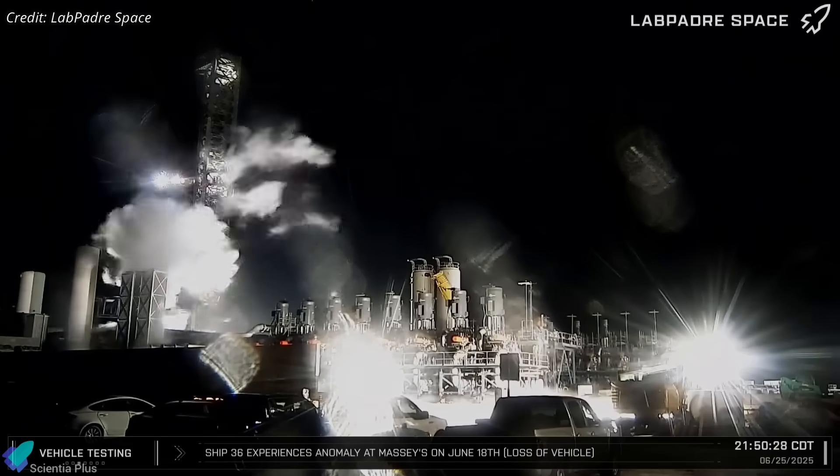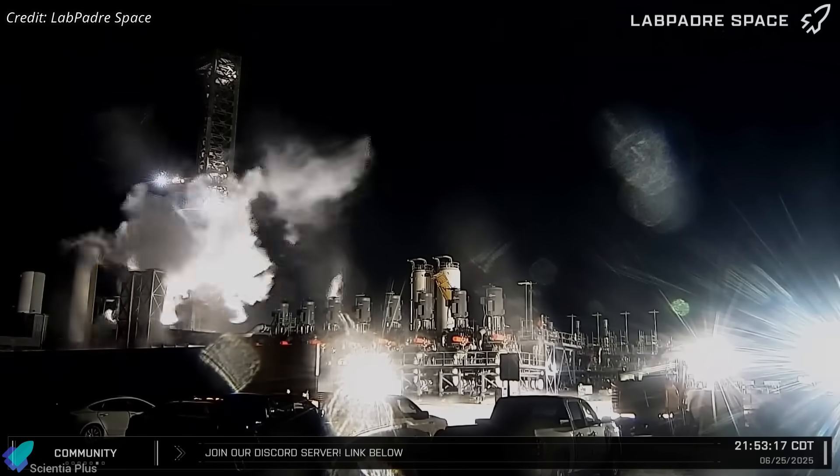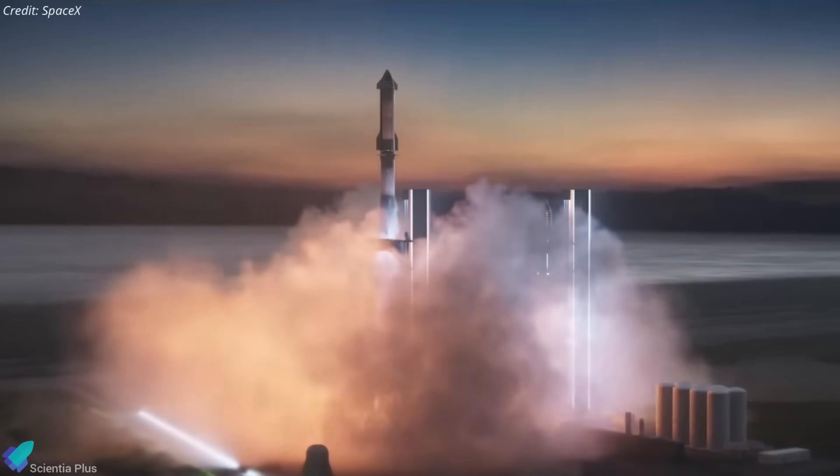Each component is undergoing individual testing in parallel to ensure calibration and readiness before going online. If current momentum holds, Pad B could be ready to support Starship Block 3 flight campaigns within the coming months.